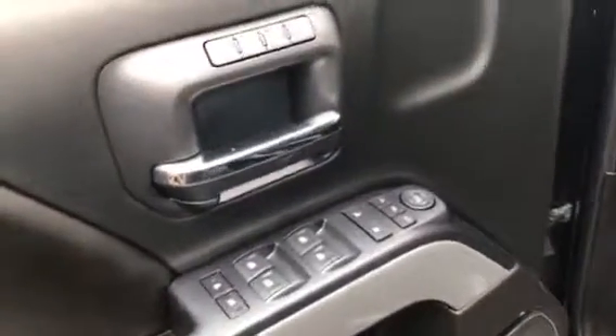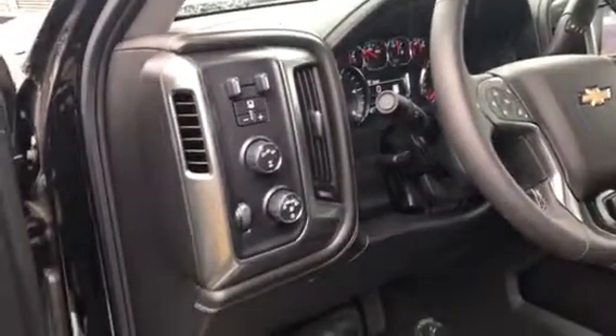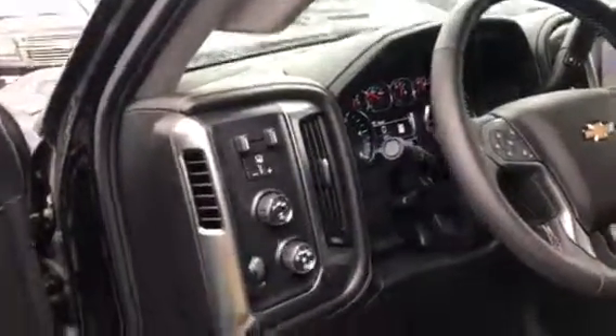They are heated mirrors as well. Everything is powered — power windows, doors, locks, even the seat with the lumbar support. This has the 4x4 control that you can shift on the fly. All the lights are automatic and it has the trailer brake arm control to make pulling and trailering very easy.